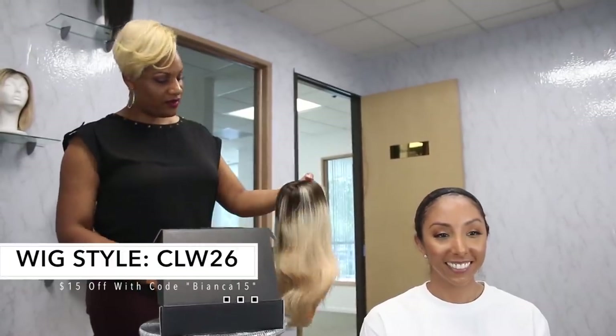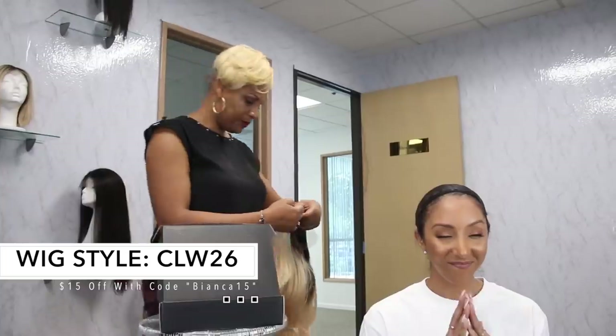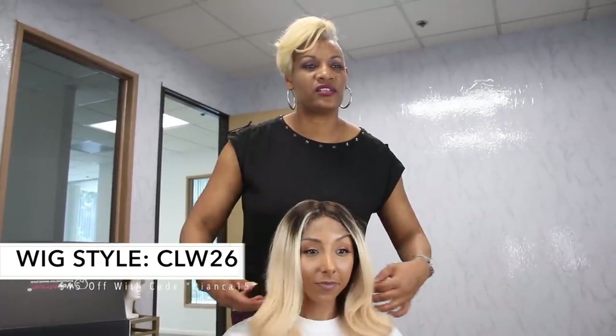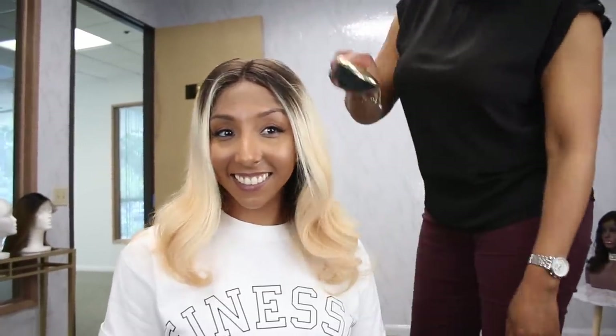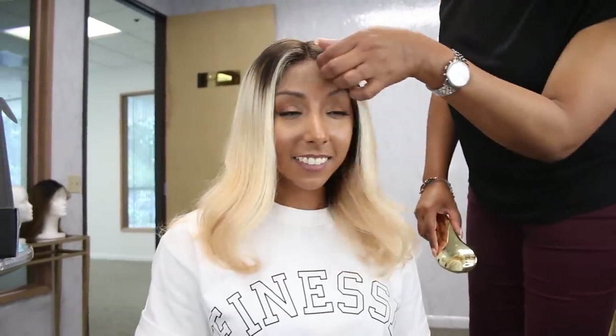I do have another blonde one for you — a kiss of strawberry blonde. It has a body wave to it, a little wave. It's really cute. You got a little kiss of color right around the frame. Marilyn!